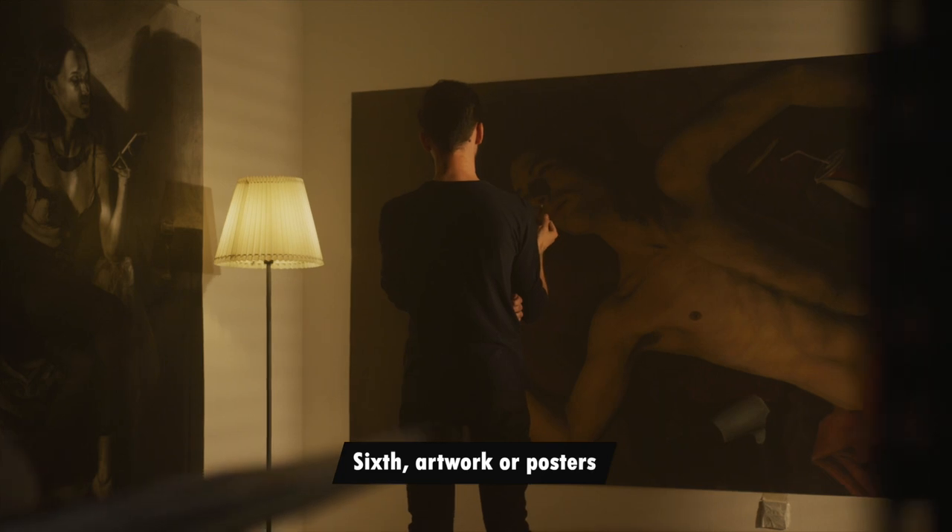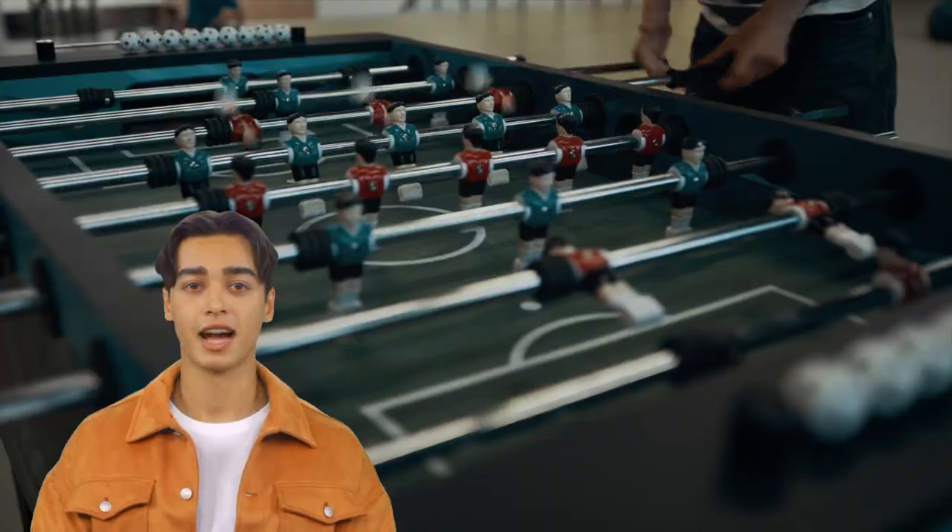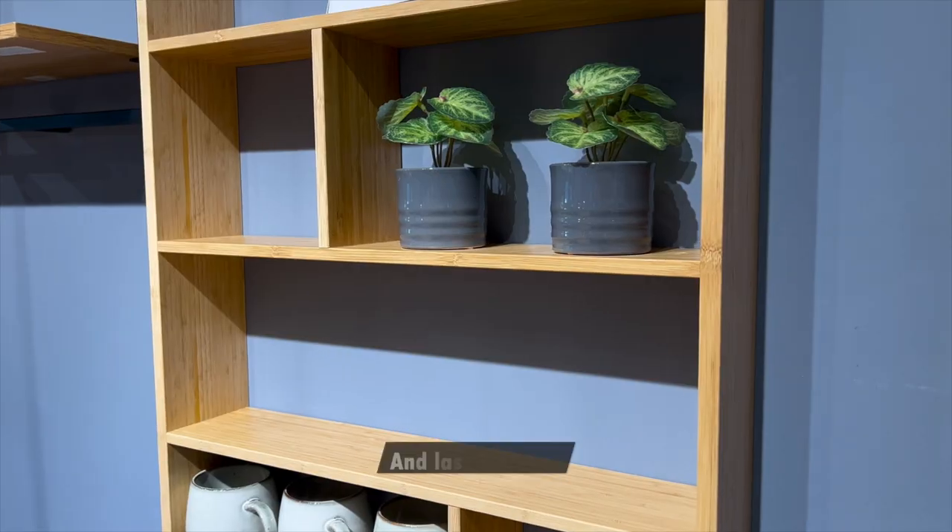Sixth, artwork or posters. Seventh, an area rug. Eighth, storage options. Ninth, a game table. And lastly, plans.